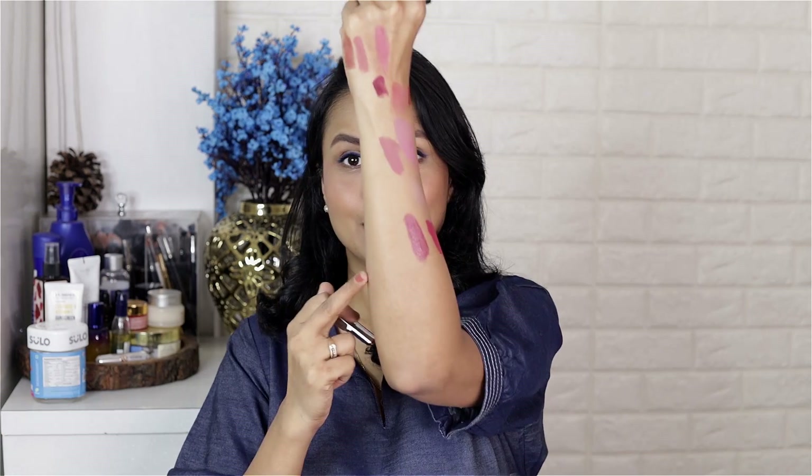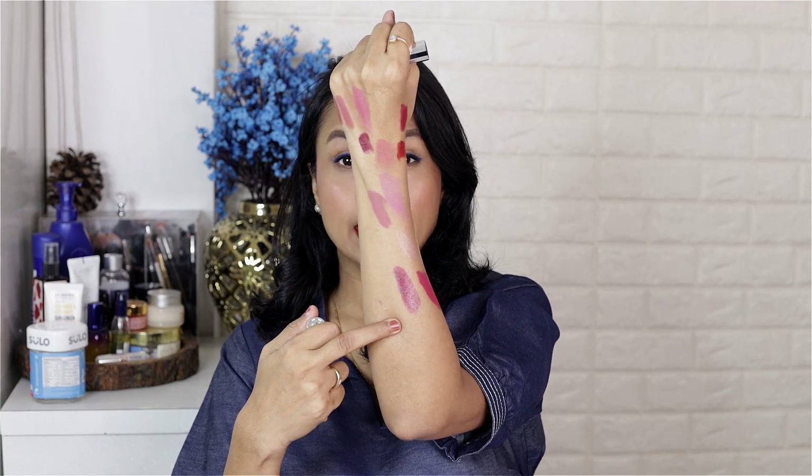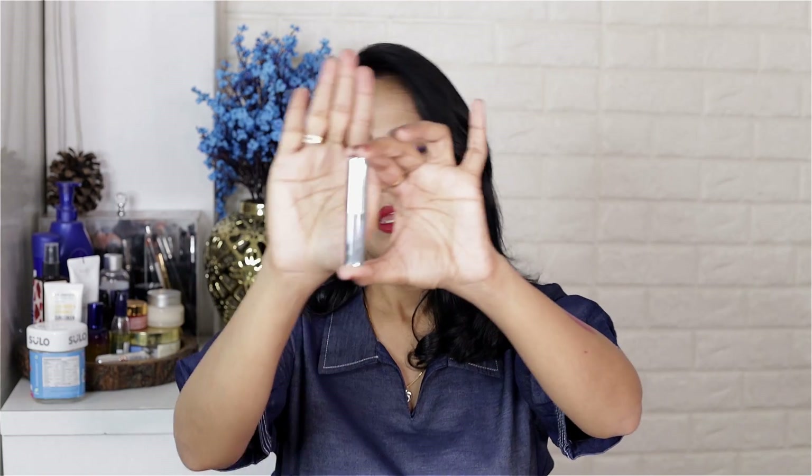Each lipstick is priced at Rs. 1033, so I paid around Rs. 6000 for all five lipsticks I picked. I also picked a glossy finish liquid lip stain — a dark berry color that reminded me of a Chanel lipstick I used to own. The packaging also reminded me of Fenty Beauty. It looks really nice — very pretty and comfortable.